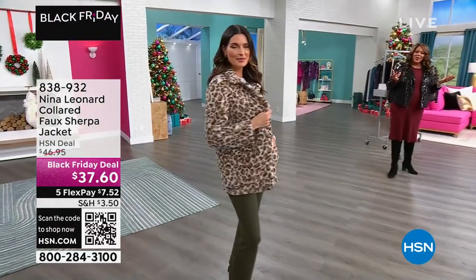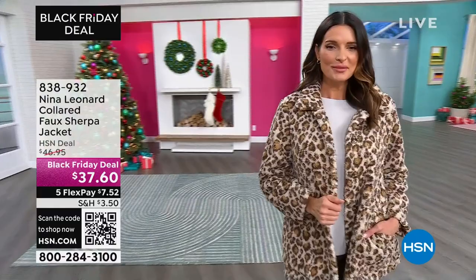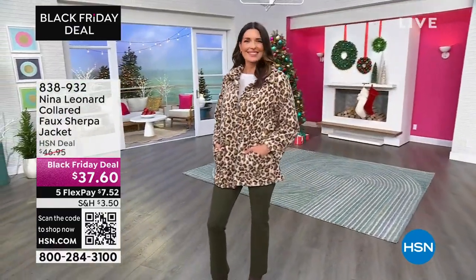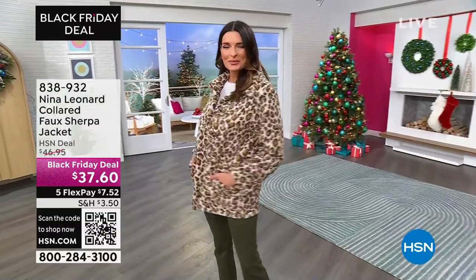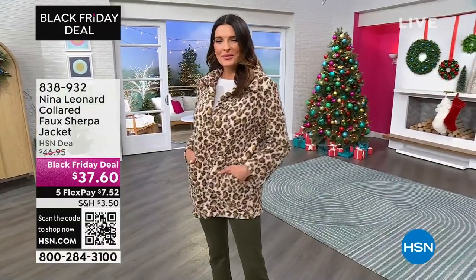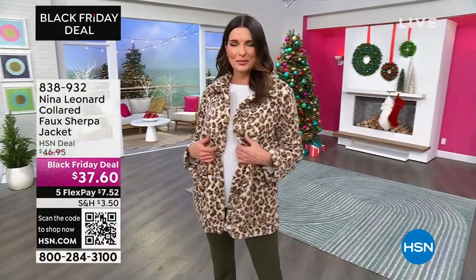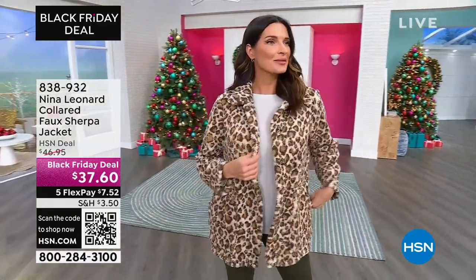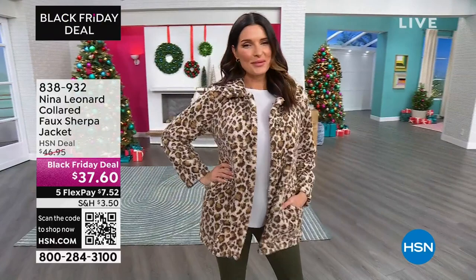Look how cute it is on Angie — she has on our beautiful chocolate color that looks like a leopard. You're looking sassy, girl. You're going to put these back on with your boots and with your skinny jeans, however you'd like to do it. That is coming up in the next hour by Nina Leonard. I love a good deal. So that's my list pick.